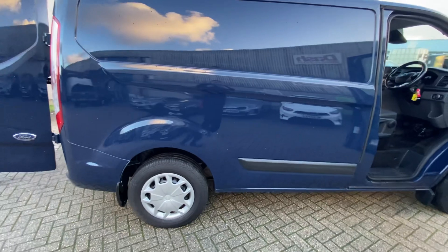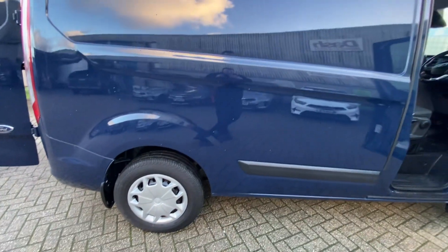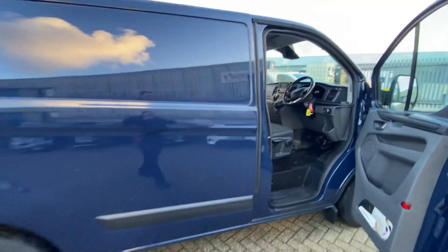The Trend comes with these steel wheels with trims, but obviously you can just fit a nice set of alloy wheels on there to lift the vehicle up nicely.